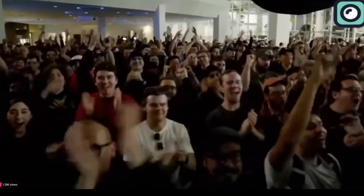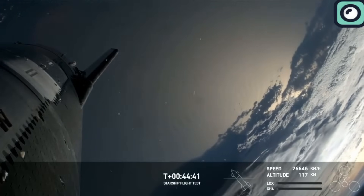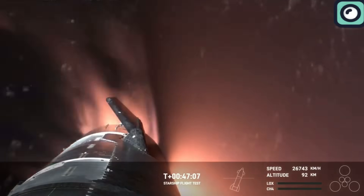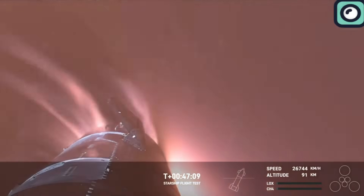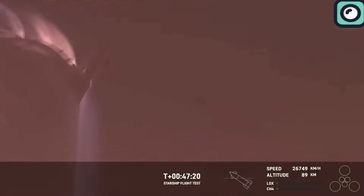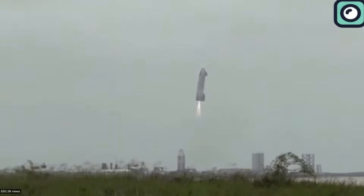However, as the booster neared the ocean's surface, the signal was lost. Loss of signal is not uncommon during re-entries due to the intense atmospheric conditions the booster encounters. Yet, from the trajectory and performance observed up to the last moment of transmission, it was highly probable that the Super Heavy booster executed its splashdown as planned.